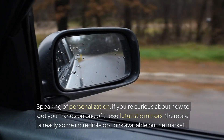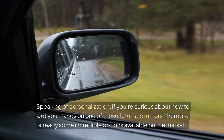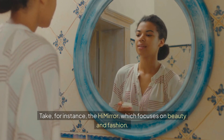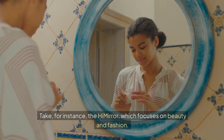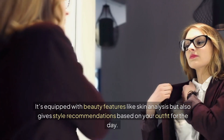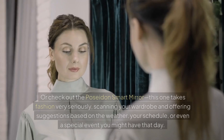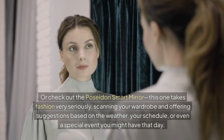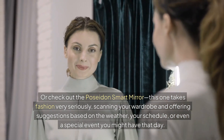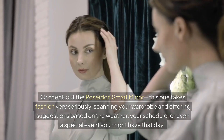If you're curious about how to get your hands on one of these futuristic mirrors, there are already some incredible options available on the market. Take, for instance, the HiMirror, which focuses on beauty and fashion — it's equipped with beauty features like skin analysis, but also gives style recommendations based on your outfit for the day. Or check out the Poseidon Smart Mirror, which takes fashion very seriously, scanning your wardrobe and offering suggestions based on the weather, your schedule, or even a special event you might have that day.